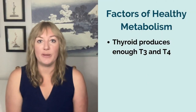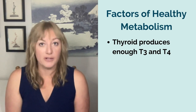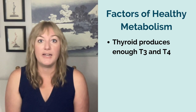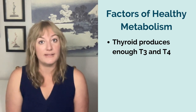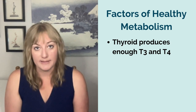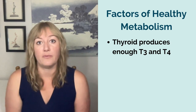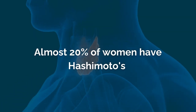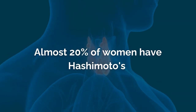First of all, your thyroid has to be able to make enough T3 and T4 to keep up with the brain's instructions. If it doesn't, we call that underactive thyroid, or hypothyroidism, and it causes your metabolism to slow down or become inefficient. In Teresa's case, when we looked at a full thyroid panel, we found that her body was making antibodies against her thyroid, creating inflammation and damage, which makes it harder for the thyroid to produce T3 and T4. Almost 20% of women suffer from this condition, which we call Hashimoto's thyroiditis, or autoimmune hypothyroid.